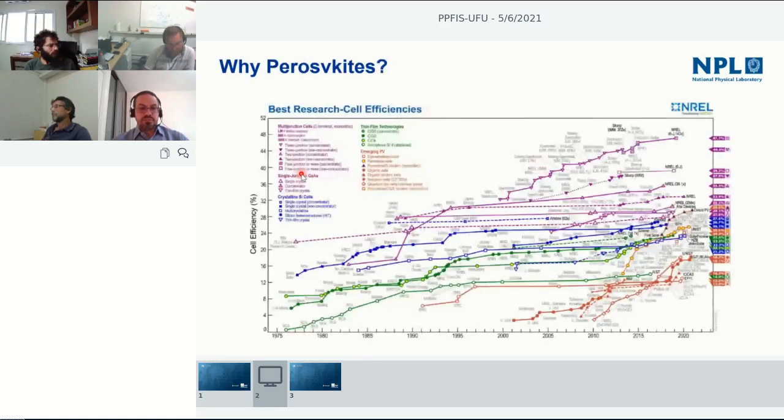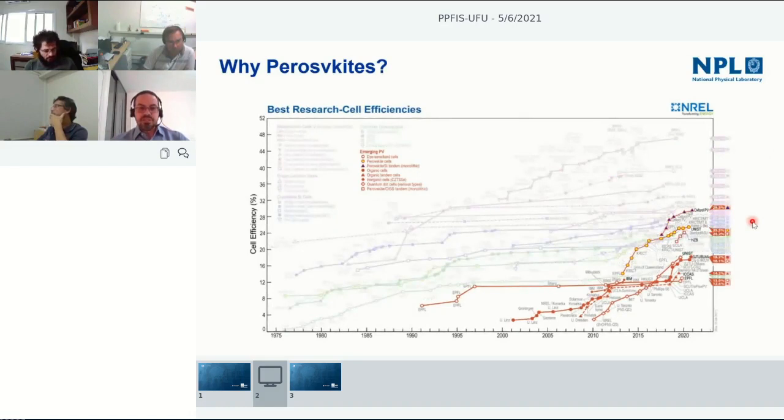Why do we care about perovskites? This chart shows the efficiency of different solar cell technologies. In the top part are technologies used in space — very high efficiency but very expensive. In blue is crystalline silicon, which represents about 90% of every panel you see in the world today. Interestingly, among emerging PV technologies, perovskites appeared on this graph a few years ago and very quickly achieved efficiencies very close to crystalline silicon — now at 25.5%, and close to 30% in a tandem structure.